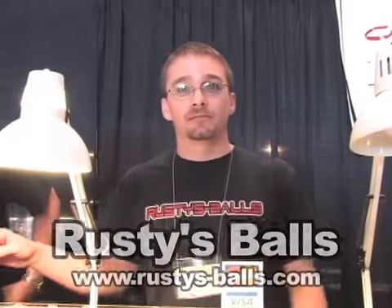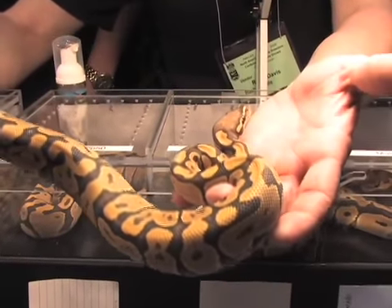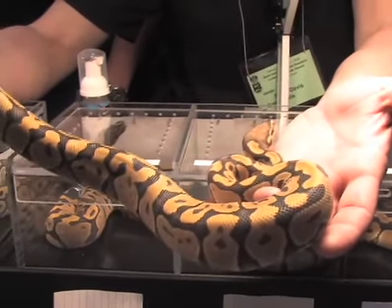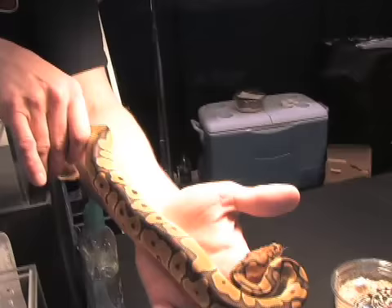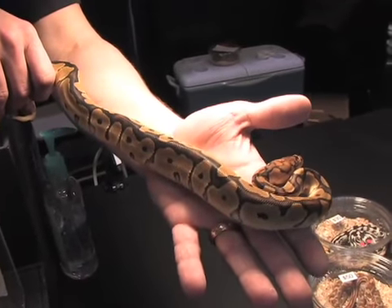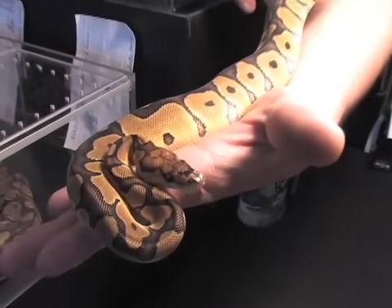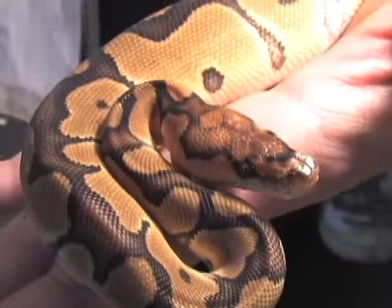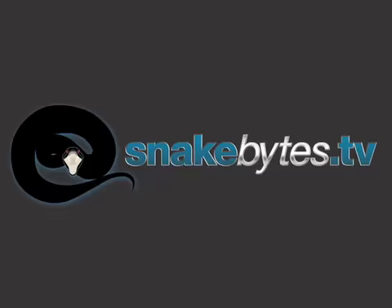Number five is Rusty Balls. They specialize in ball pythons, and it's really cool stuff. I'm Rusty, and these are my balls. This is a hypo ball python, one of my favorites — it's still a very basic one. This is another one of my enjoyable ones, the clowns. I love the variability of them and the color changes as they mature. It's a great little animal for playing with and mixing to make some really cool ones. That was the number five booth with Rusty Balls.